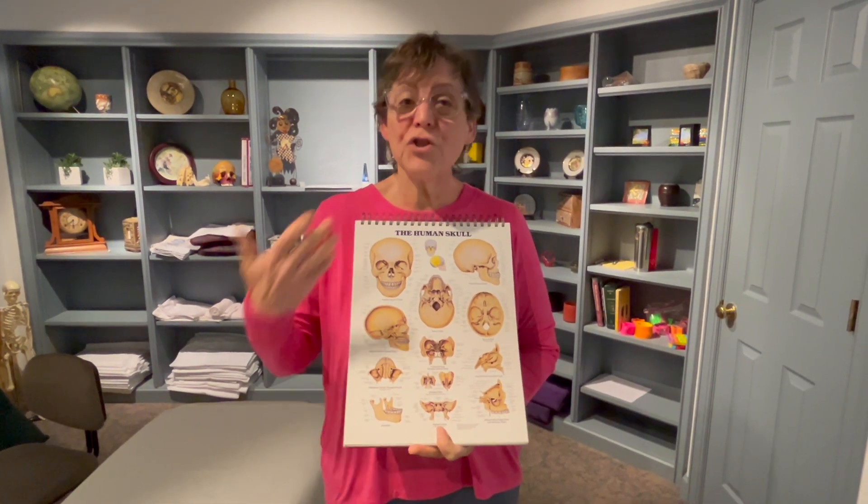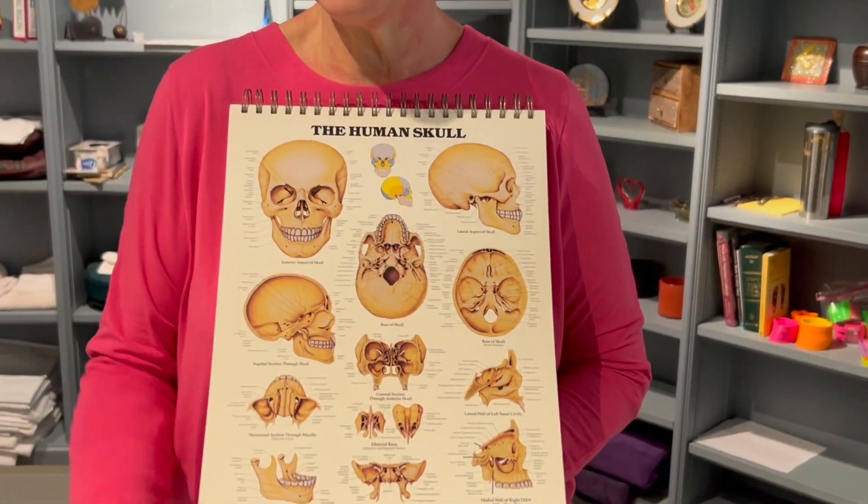Good morning, Lee Ancrum here. There's so much that can be said about the skull.